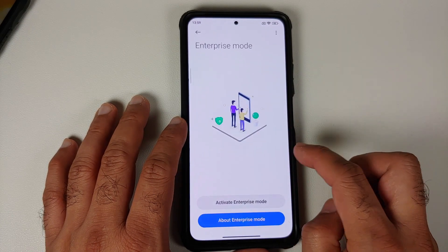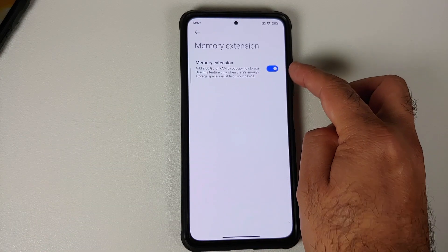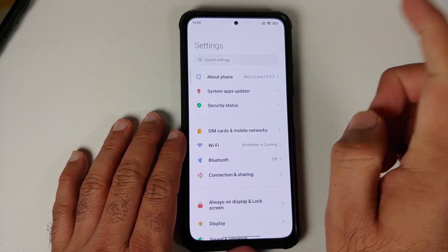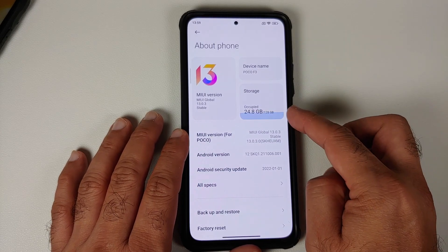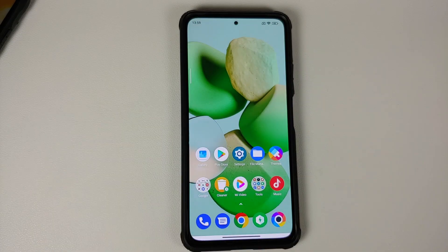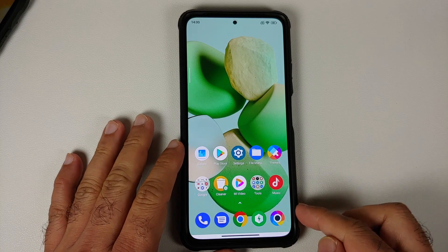Memory Extension is still present. Going into Settings, Additional Settings, and then Memory Extension, you can see it's enabled and currently using 2 GB of internal storage for extended RAM. On MIUI 13 China builds it would display something like 6 GB plus 8 GB of RAM, but that is not the case with the global build.